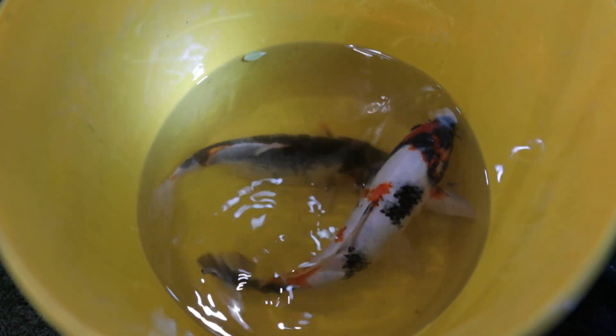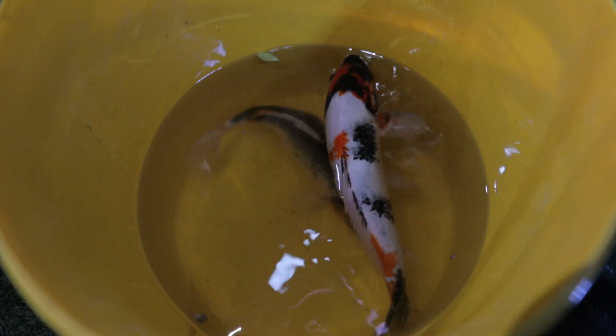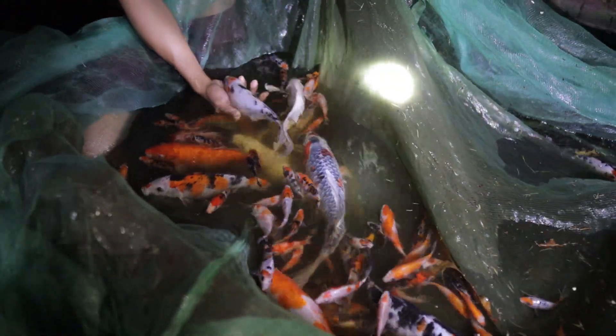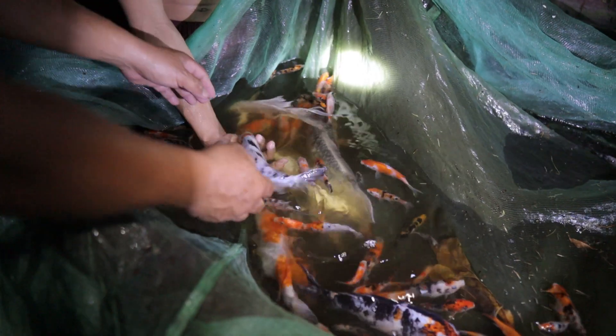Hi guys, it's a beautiful day once again and welcome back to Dexter's World channel. I received an email asking how to grow your koi fast, and that is a valid question. I've been in this business for 20 years and I've discovered that in order to grow your koi very fast, you have to consider only two factors: the first one is the environment, and the second one is the food that you are giving.